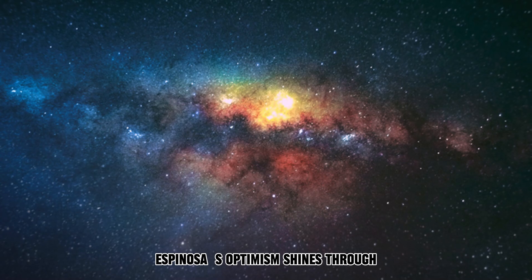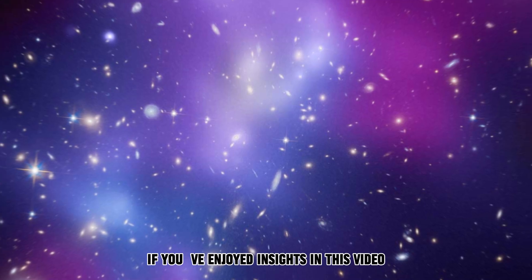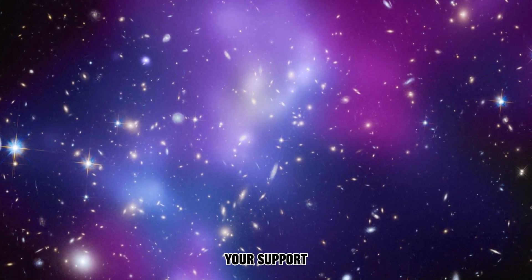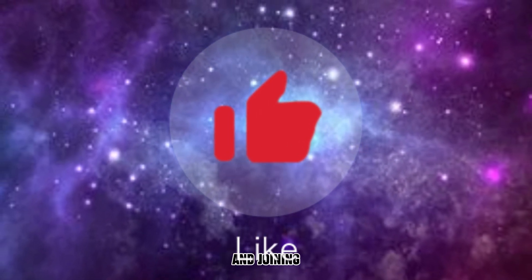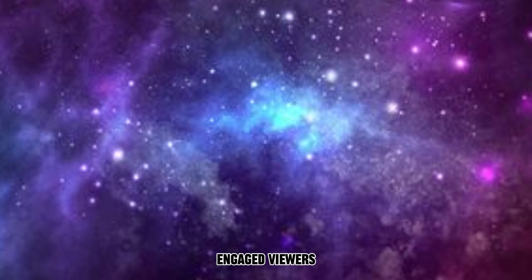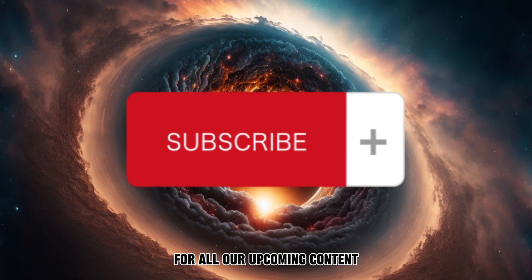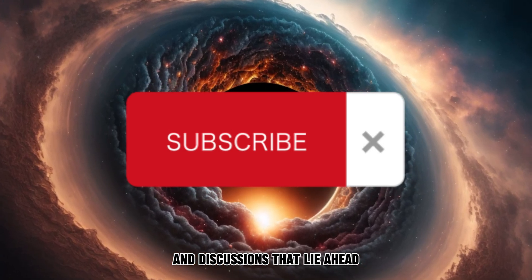Espinoza's optimism shines through, suggesting that we've merely begun to uncover their secrets. If you've enjoyed the insights in this video, we greatly appreciate your support. Be sure to show your appreciation by hitting the thumbs up button and joining our community of engaged viewers. By subscribing to our channel, you'll be in the front row for all our upcoming content, ensuring you never miss a moment of the exciting discoveries and discussions that lie ahead.